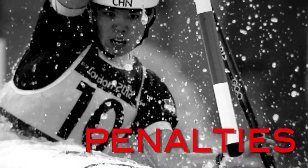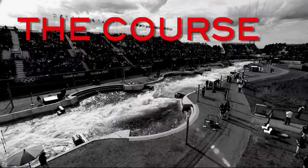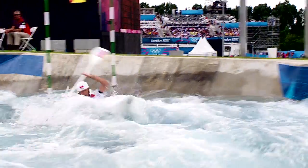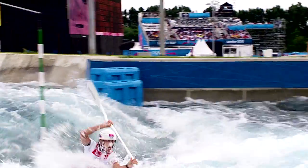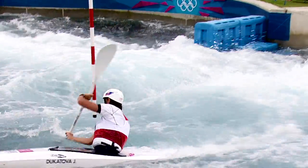Athletes are awarded 2-second penalties if they touch a gate and 50-second penalties if they miss a gate. Generally there is one way which is given by the gates, but in almost every race there are a few options — you can pass an obstacle from the right or the left.